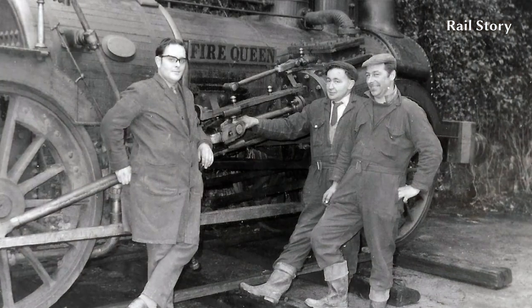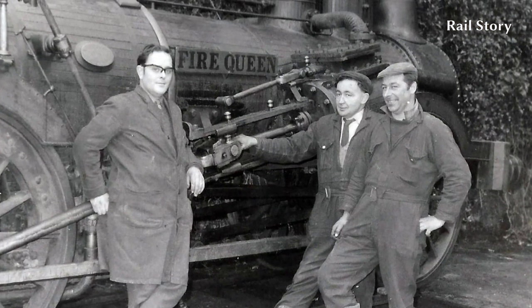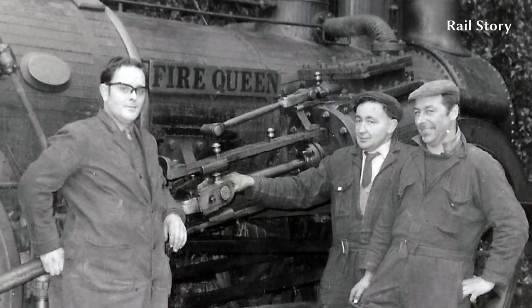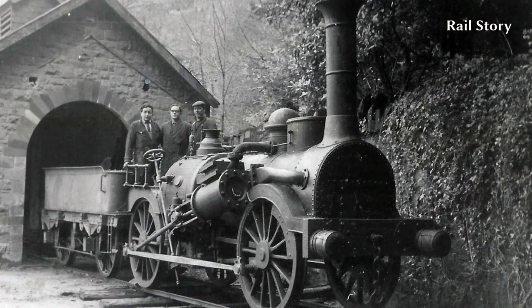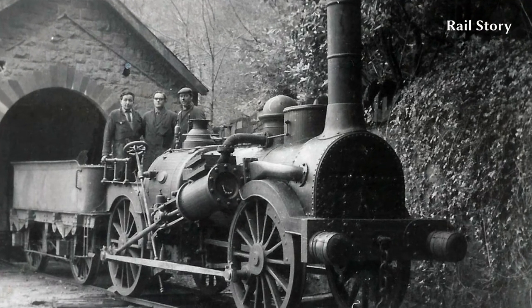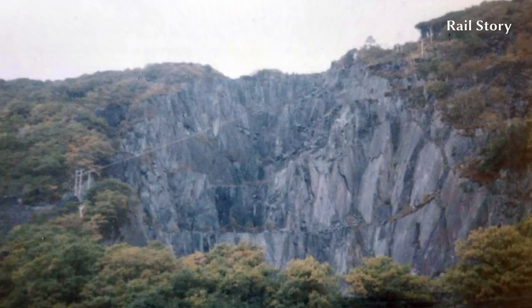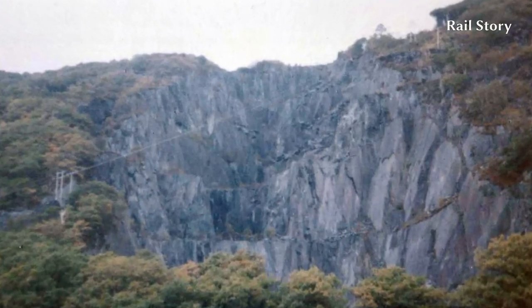In October and December 1969 auctioneers were called in to dispose of the assets of the closed quarry, and this collection of unique photographs were taken during inspections of the site. The quarry workings were left as they had been when the last quarrymen left.